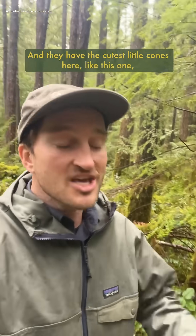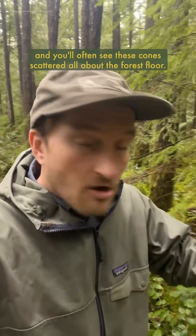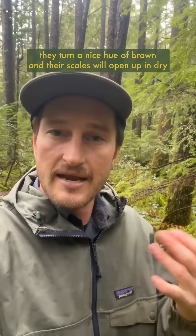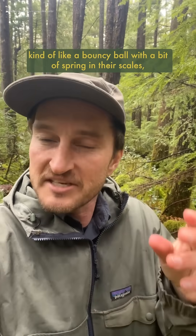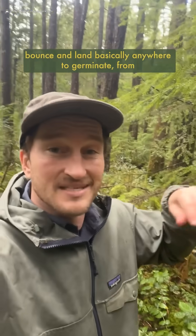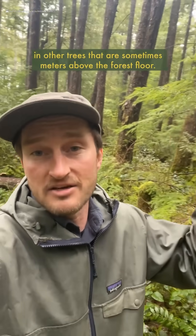They have the cutest little cones, like this one, each one containing 30 to 40 tiny seeds, and you'll often see these cones scattered all about the forest floor. When these cones mature, they turn a nice hue of brown and their scales will open up in dry weather, making them super lightweight and bouncy — kind of like a bouncy ball with a bit of spring in their scales — so when they fall, they can easily get blown around by the wind and bounce and land basically anywhere to germinate, from nurse logs on the ground to branches and joints in other trees that are sometimes meters above the forest floor.